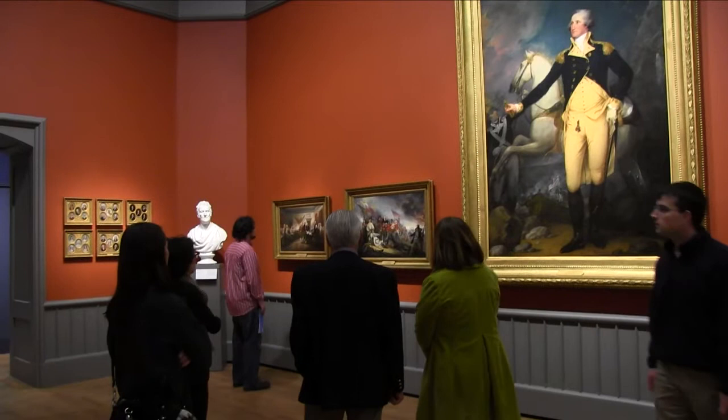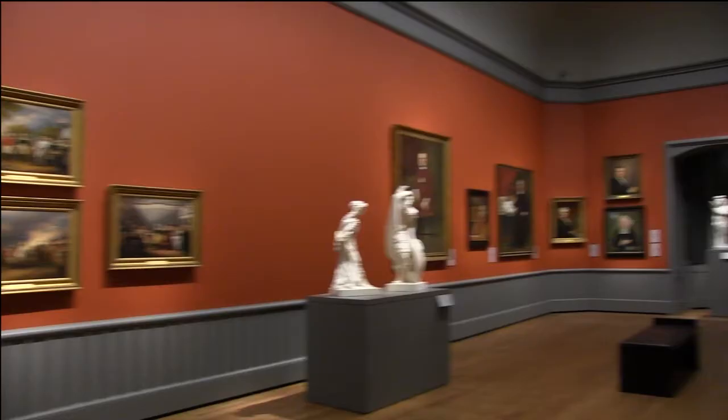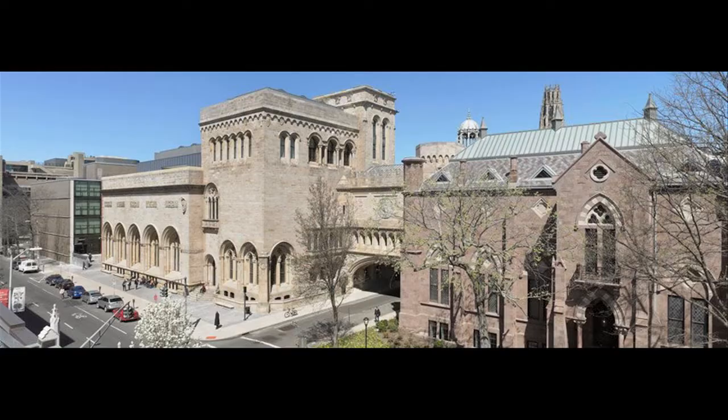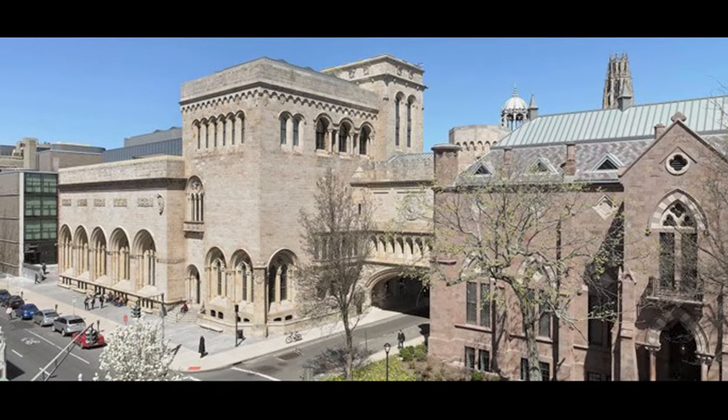The Yale University Art Gallery was founded in 1832 with a collection of 100 pieces donated by John Trumbull, a history painter and portraitist. Since then, the encyclopedic collection has grown to 200,000 pieces and the gallery now constitutes three buildings on Chapel Street.